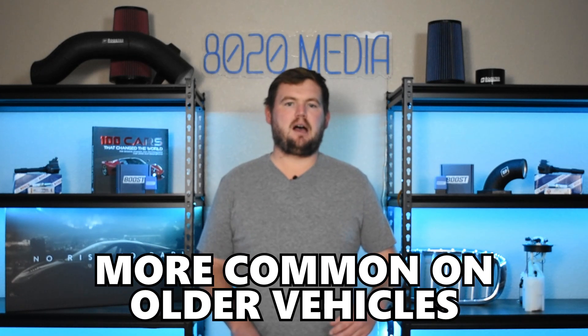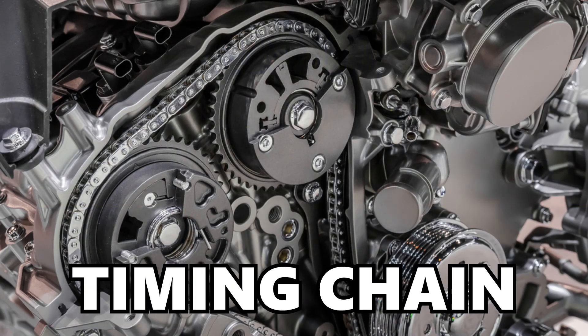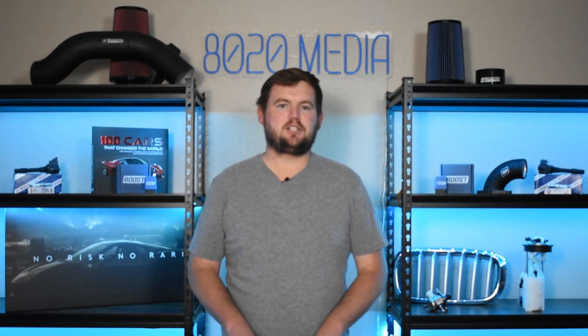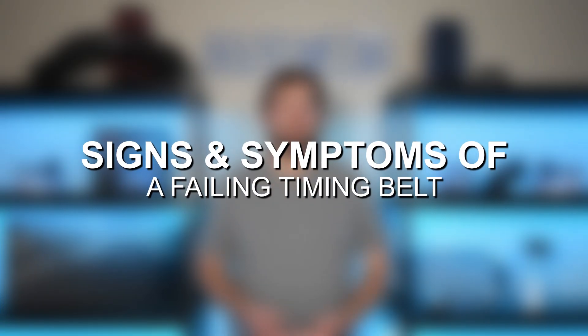Timing belts are actually a lot more common on older vehicles than they are on newer engines. A lot of newer cars and engines have opted for a timing chain rather than a timing belt design, largely in part due to the fact that most modern engines are interference engines, meaning that there is actually overlap in the area that the pistons and valves travel. It's often better, especially with these modern interference engines, to have a slightly stronger timing chain. They're not indestructible and still have issues, but just wanted to point that out before diving into some of the most common signs and symptoms of an actual timing belt failure.